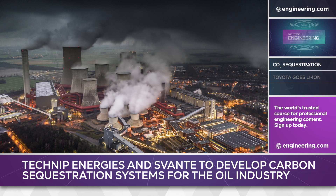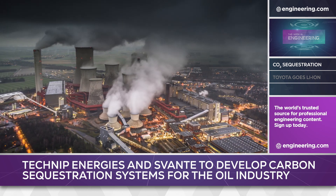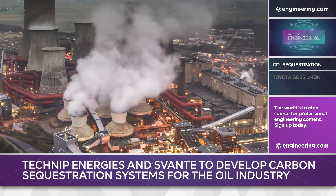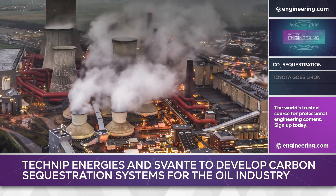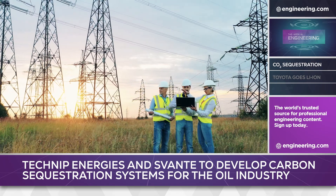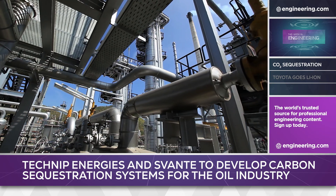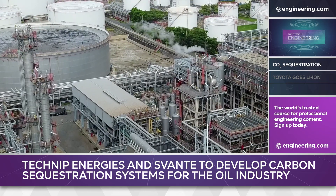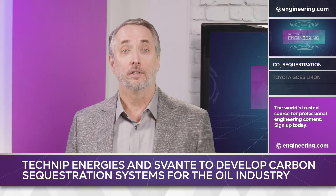For engineers working on CO2 reduction in industrial processes, there are really only two ways to do it: avoid carbon inputs entirely, or capture and sequester CO2 emissions post-production. While the majority of technology news focuses on the replacement of fossil fuels with electricity, the reality is that the oil industry isn't going away anytime soon and will remain a major producer of CO2 in fuel production. But the impact of fossil fuel production may be mitigated significantly with new technology.